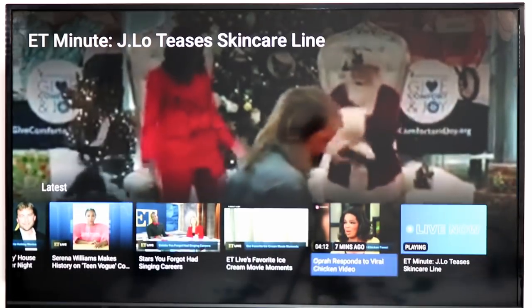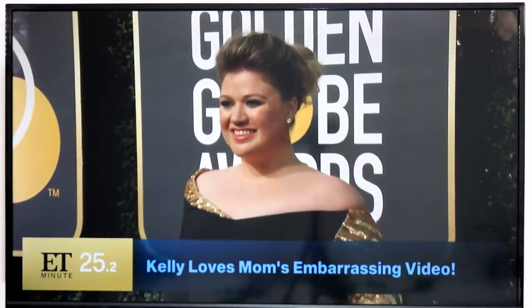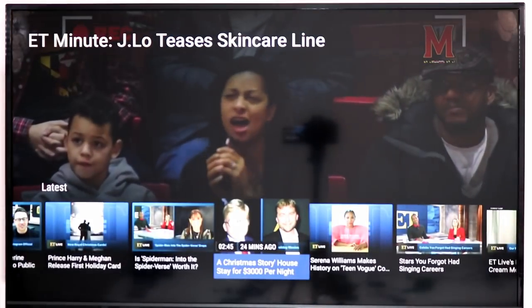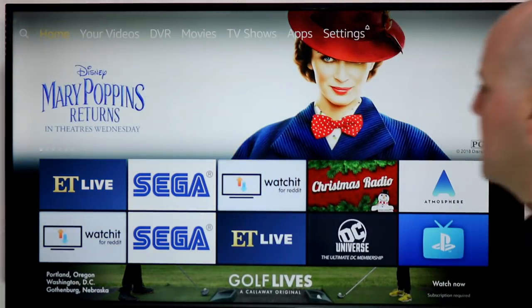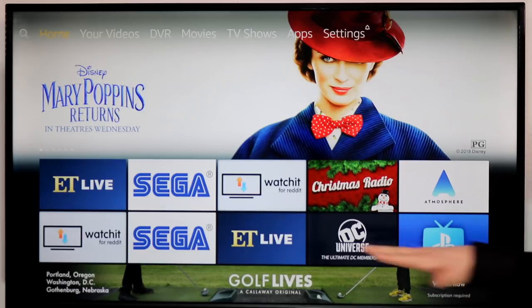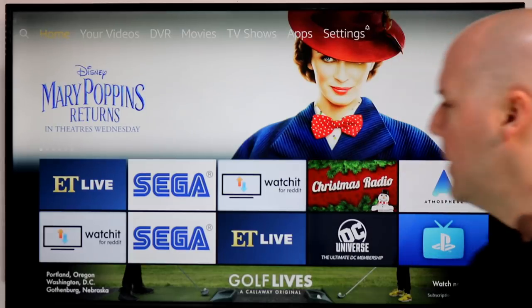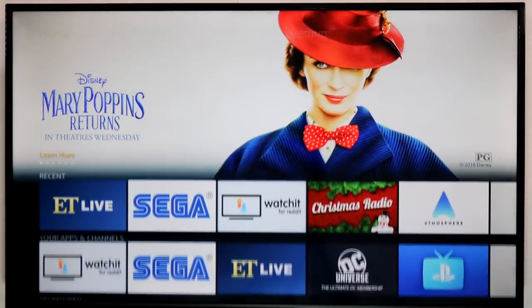I've talked about this in the past, but previously I had to show it through the CBS app because not all the Roku versions offered it. Now you can bring up this little guide that shows you different options to check out. One thing to remember: it is live and free, but there will be ads and you don't always get as much control. CBS News has a bigger on-demand selection, while ET Live is mostly about watching live celebrity and pop culture news coverage.